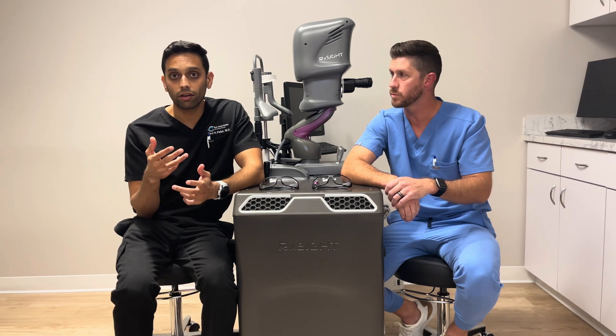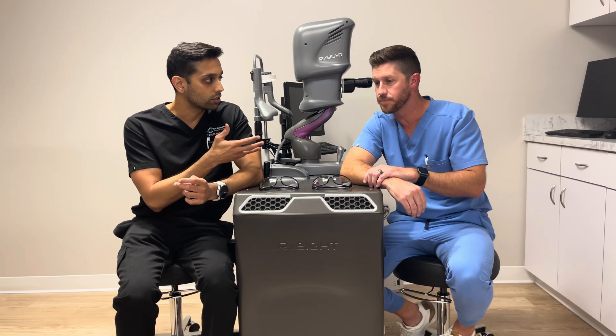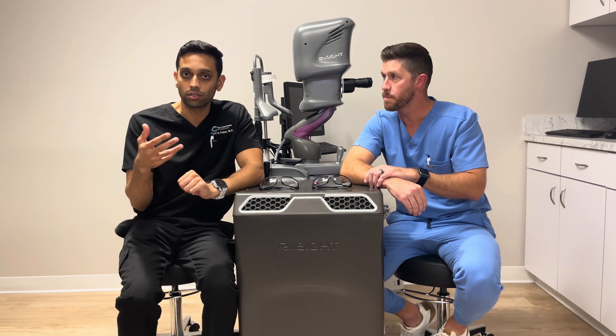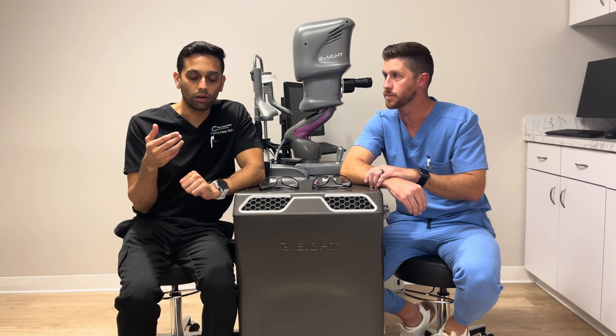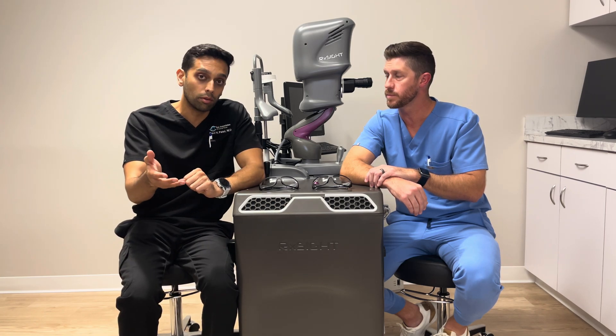There might be a visit where your eyes are really dry and we're not getting clean numbers to put in the system. Dr. Stone won't just push a treatment for the sake of doing it, because that'll lead to a suboptimal outcome. We like to take our time with the whole process because ultimately that serves you best in the end.